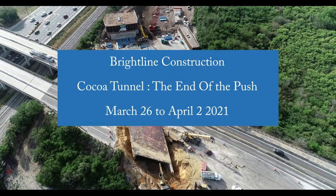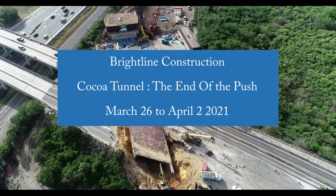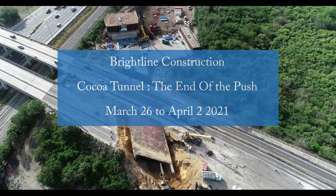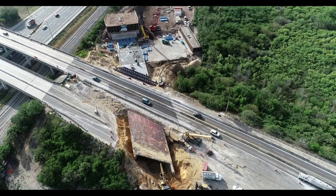Welcome to this Brightline construction update. We will again focus on the Cocoa tunnel jacking operation. This past week got off to a slow start but ended with the tunnel in its final position on April 2nd.